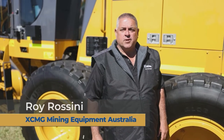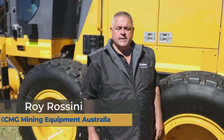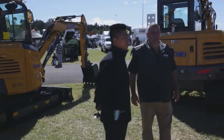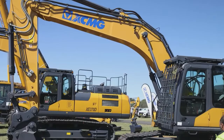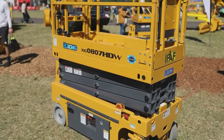Hi, I'm Roy Rossini from XCMG Mining Equipment Australia. I'm the General Manager for Australia. XCMG is a Chinese manufacturer — we've been number one in China for over 30 years and we're the fourth largest construction manufacturer in the world, sitting just behind Cat, Komatsu and John Deere.